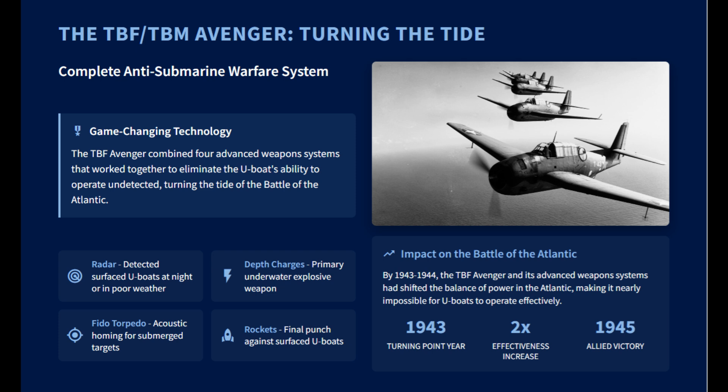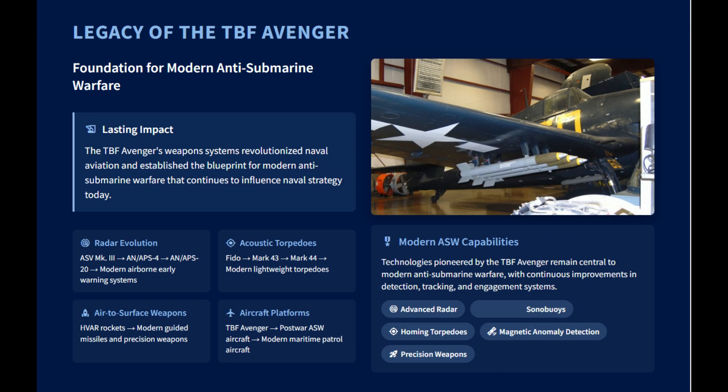The Grumman TBF Avenger's legacy is its profound impact on modern anti-submarine warfare — a blueprint that continues to shape naval strategy today. Its lasting influence is rooted in the revolutionary weapon systems and technologies it pioneered, many of which have evolved into the core components of modern ASW capabilities. The Avenger's success began with its radar evolution, starting with the early ASV Mark III and AN/APS-4 systems, which paved the way for modern airborne early warning systems crucial for detecting threats.